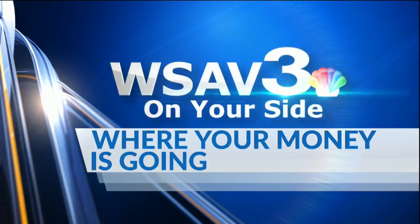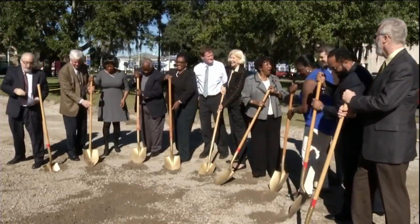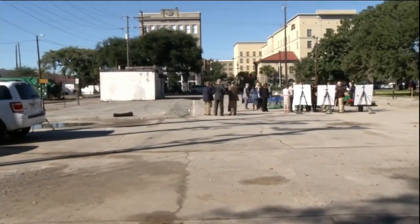This image is nearly three years old — city leaders turning the first shovels of dirt at the groundbreaking ceremony for Savannah's Cultural Arts Center.